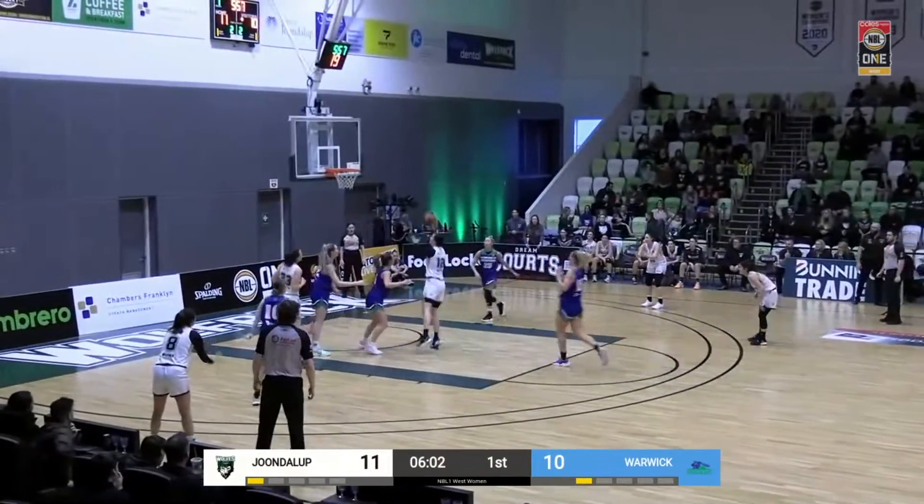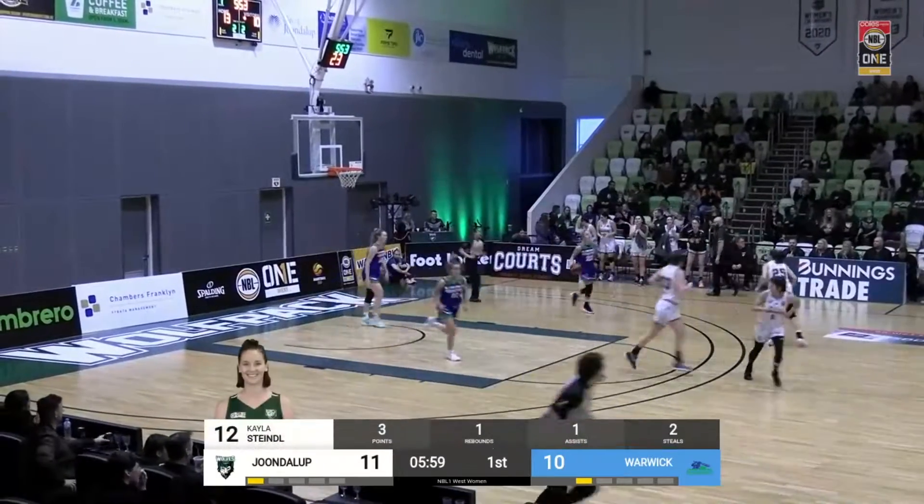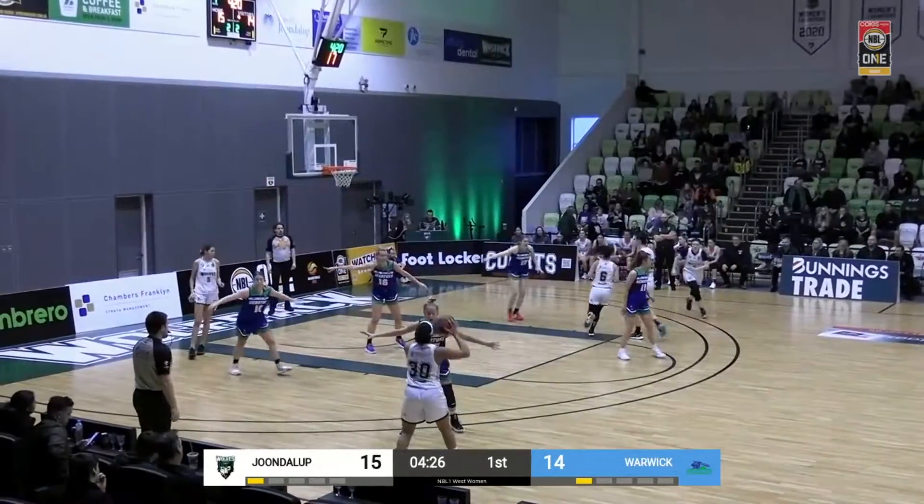It's interesting, because the first time they played, the Wolves did not trail for a second. So the Senators have never started well, but Kayla Steindl — after a bit of that slow start — she is on fire. It's good enough to finish.